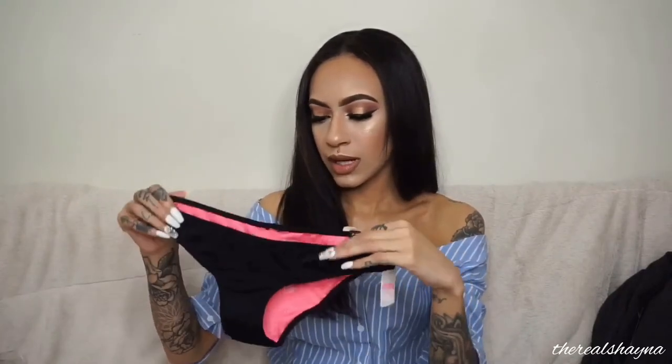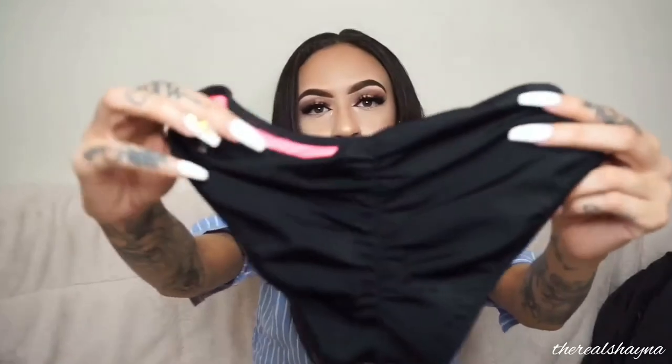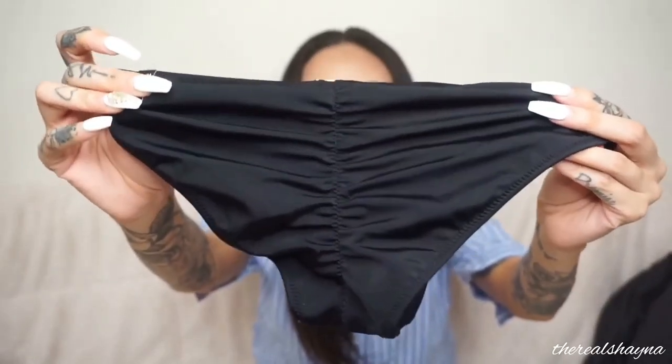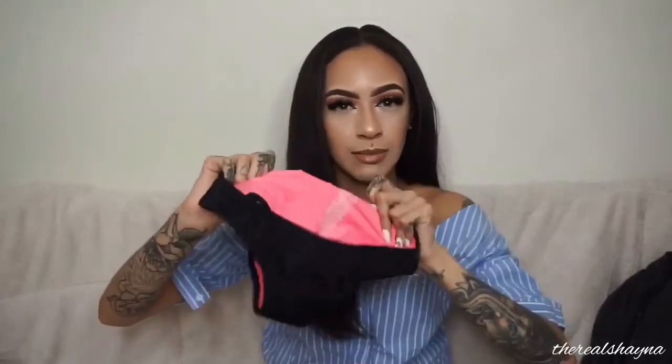They didn't have a matching bottom in the same color, so I got the same style in black. The bottom was originally $24.95. Together the whole set was about $34 and change. It was the last size in both the top and bottom — I felt like it was meant to be. These are cheeky bottoms so your cheeks show on the sides and back, and there's cute line detailing matching the top. I love that the inside is pink. It fits really nicely.